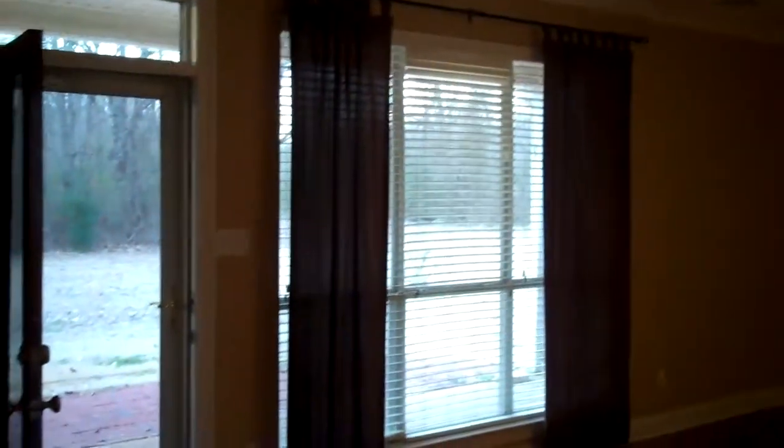The great room is nicely sized and features beautiful hardwood floors, ceiling fan, triple window, and a rear entry door leading to the covered porch.